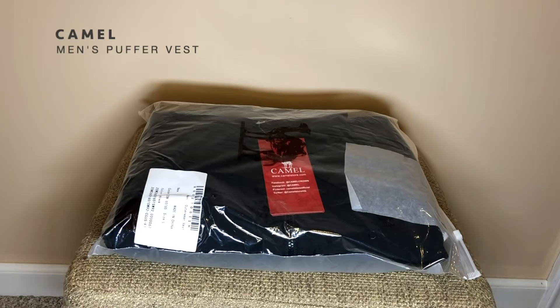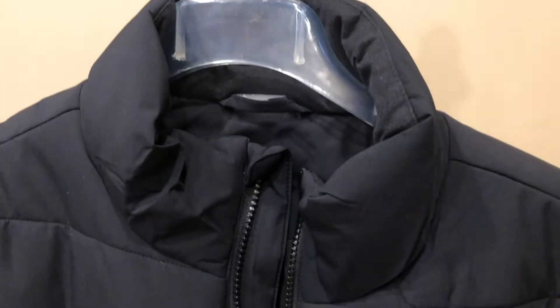Today I will be reviewing the Camel Men's Puffer Vest. I ordered this product because I needed a light jacket for the fall season.